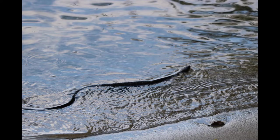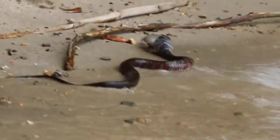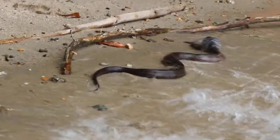Northern Water Snakes, fully grown, can be between two and four and a half feet long, and are not venomous, but when agitated, like most snakes, may bite, so don't try to pick them up or bother them.